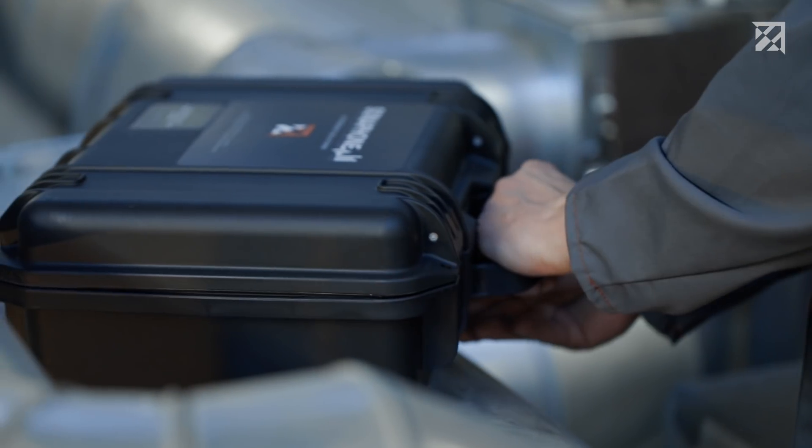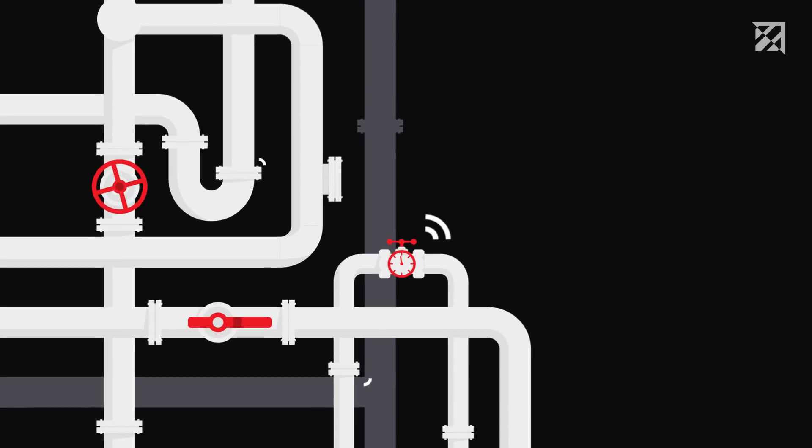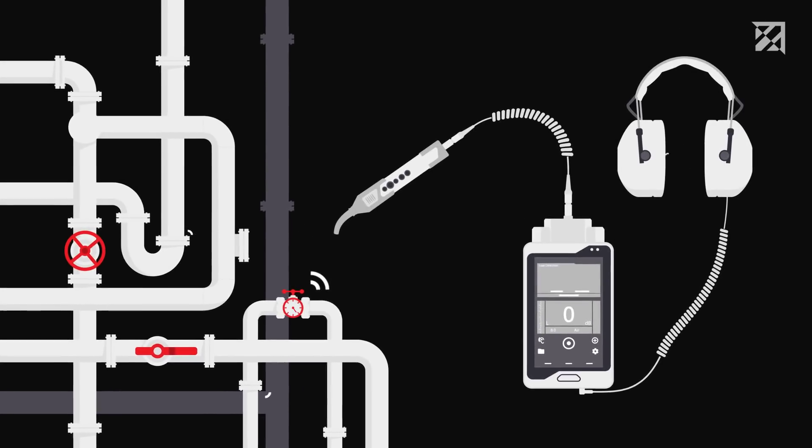Whether used in compressed air, gas, or vacuum systems, the new Sonaphone Ultrasonic Testing Device makes it possible to detect and analyze invisible problem areas in no time at all. Here's how it works.